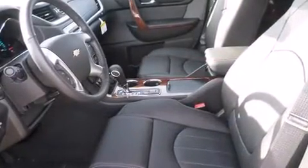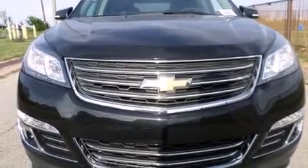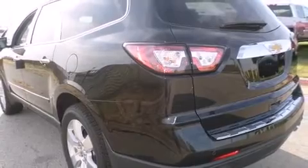Chevrolet prioritized practicality, efficiency, and style by including a power seat, heated and ventilated seats, lane departure warning, and a blind-spot monitoring system. Third-row seats expand the maximum passenger capacity to seven.